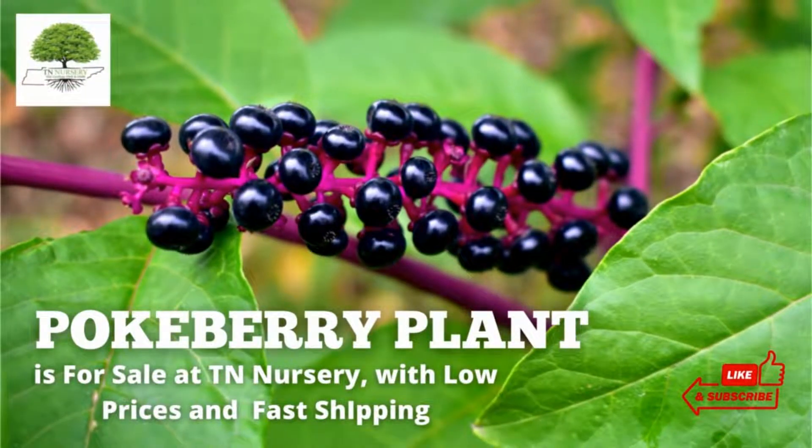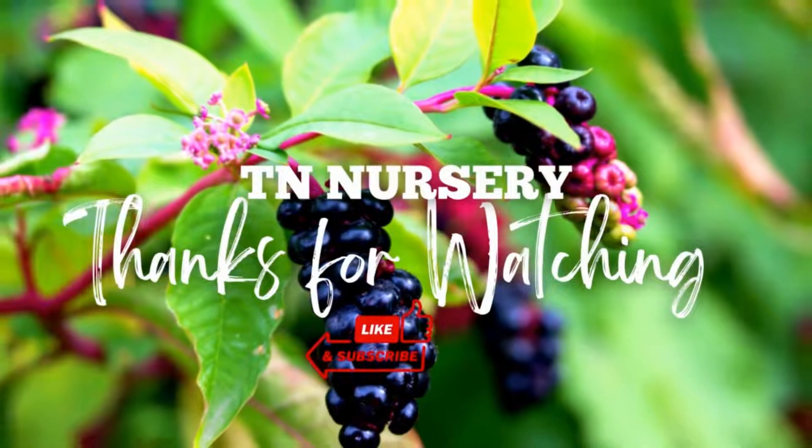Pokeberry plant is for sale at TN Nursery, with low prices and fast shipping. Thanks for watching.